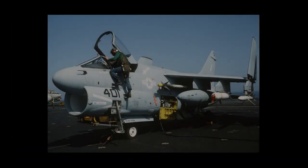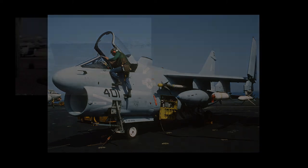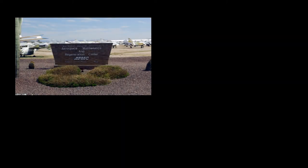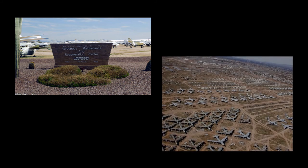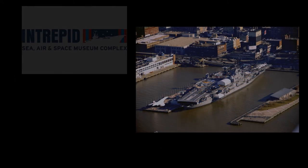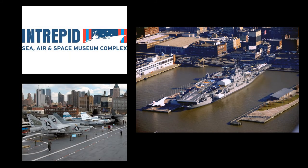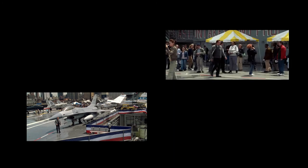In January of 1990, 159268 was dropped from the active inventory and transferred to the Aerospace Maintenance and Regeneration Center at Davis-Monthan Air Force Base, Arizona. Fortunately, the aircraft's stay at Davis-Monthan was short, as in June of 1991, it was transferred to the USS Intrepid Sea, Air, and Space Museum in New York City. While in this museum, 159268 was featured in a scene from the movie National Treasure, starring Nicolas Cage.